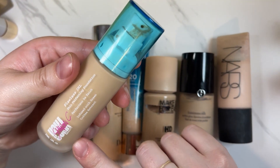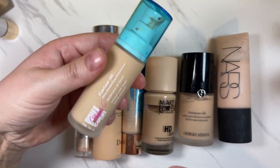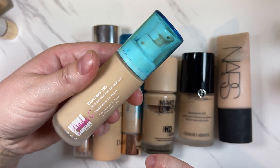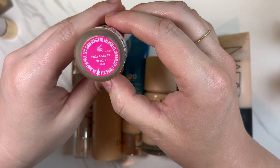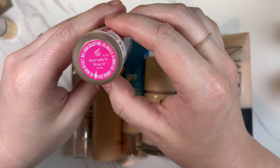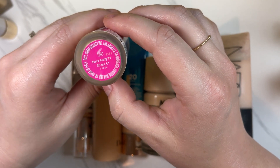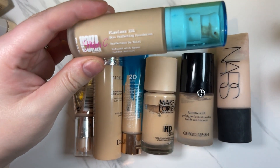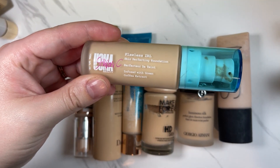The next batch: first is Sharon C by Uoma Beauty, sold at Walmart — the Flawless IRL Skin Perfecting Foundation infused with green tea and coffee extract. I originally had Fair Lady T3 which was a little yellow, then picked up Fair Lady T1. It's just okay — it's supposed to have a natural matte finish, but there's just something about this one I don't absolutely love. So I think I'm going to declutter that one.